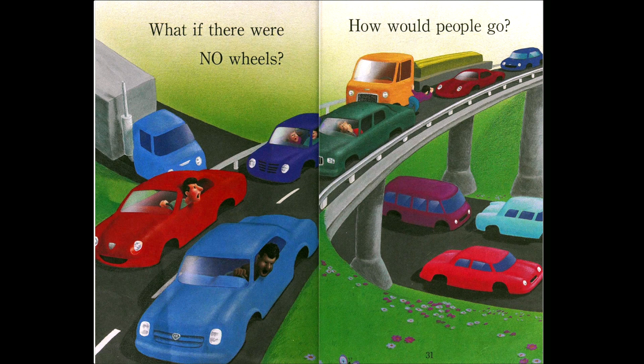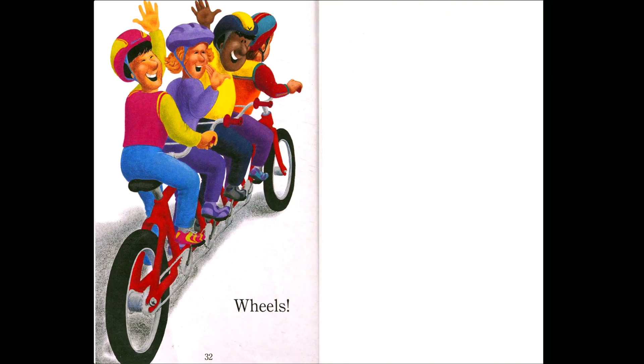What if there were no wheels? How would people go? Look at all of these cars — all of their wheels are gone. So how could we go if we had no wheels? What could we do? And so everyone here is taking a bicycle — they're riding the bicycle. Have you ever seen four people on one bicycle before? Sometimes you can see these bicycles, they're really long and you can put the whole family on them. Okay, that is the end of our book for this week. I hope you enjoyed it and until next time — bye bye!